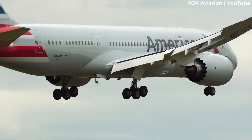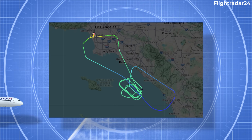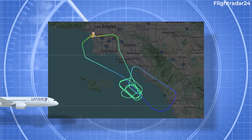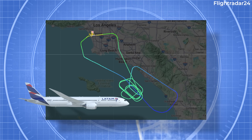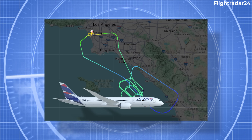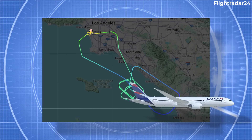Back to the LATAM incident: further discussion led the crew to request a return to Los Angeles. The aircraft descended to 8,000 feet and made a number of circuits over the ocean while it dumped fuel for 30 minutes. From there, the aircraft carried out a safe landing and was able to taxi to its gate without assistance.